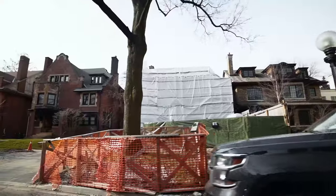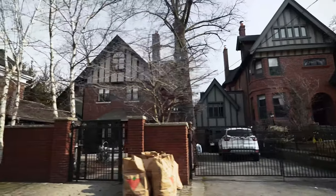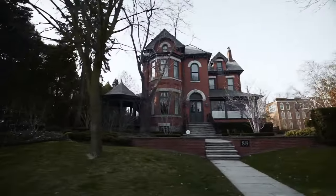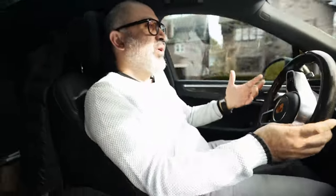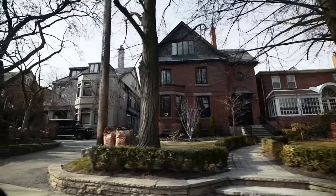Over here these houses are all heritage, which means they cannot demolish them or rebuild them. Once in a while you'll get some that do it, but they have to go through five or ten years of begging to get approval. And when they rebuild, they have to build the same look as before — this is all heritage protected, nothing can be redone here.